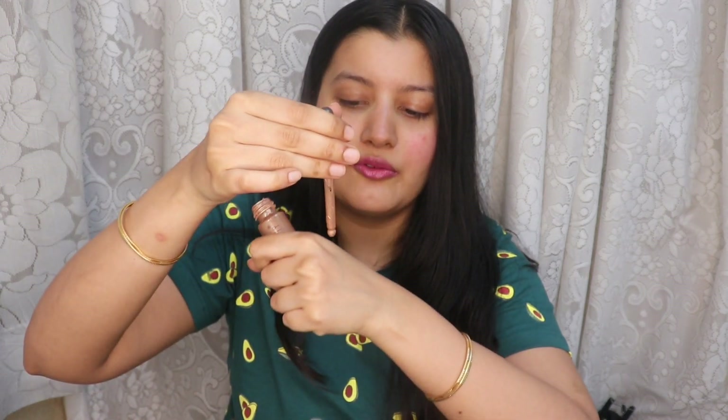Now this is an optional step — you can either do it or skip it, it's your personal choice — but I just like to add a little bit of liquid highlighter. I just take like one drop of it, and with my fingers I slightly apply it to the high points of my face.